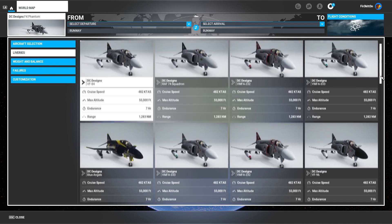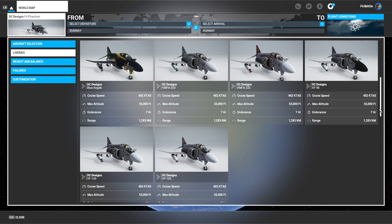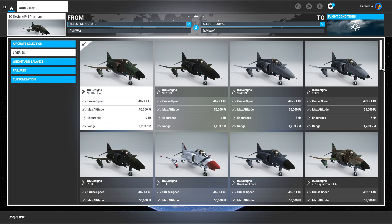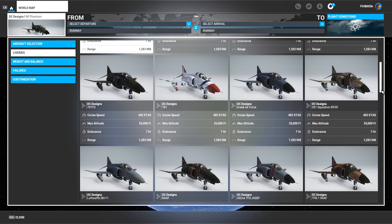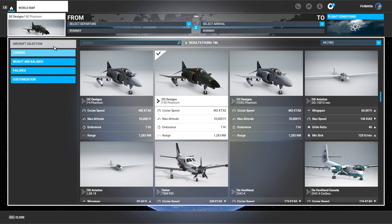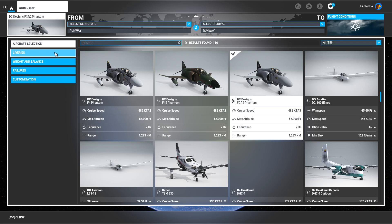External texturing isn't phenomenal — I'm not a huge fan. Now let's take a look inside. This is VF-84's aircraft. It comes with many liveries, including the original F-4, the F-4E, and the Royal Air Force model.